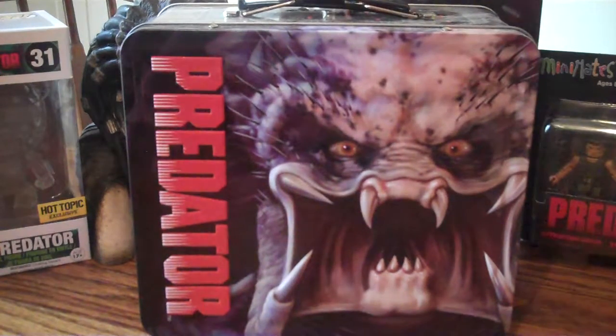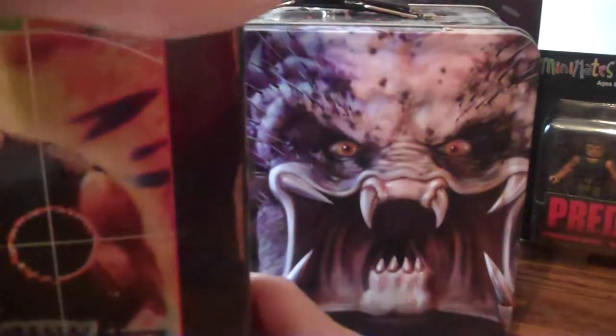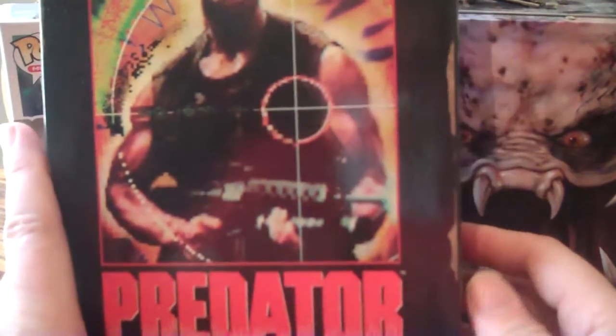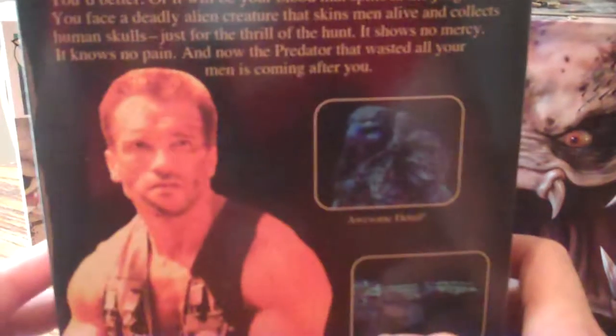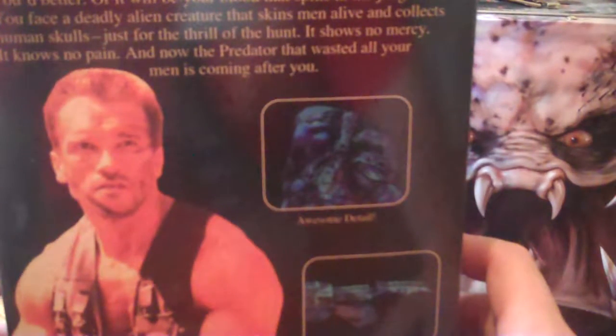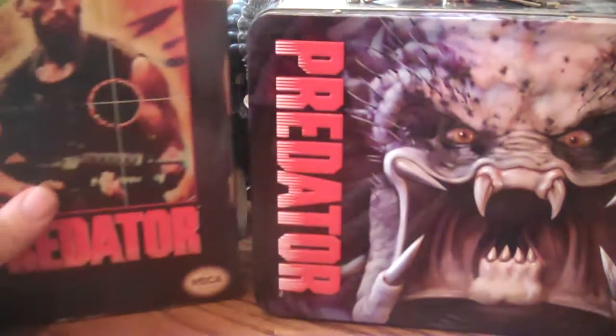Now we're getting down to another great collectible by NECA. I think this was the first NECA figure I got — it's what made me fall in love with them. It's the NES Predator version from the NES game. It looks like the video game cover. You open it up and there's the really cool blue figure. Very nicely painted, very cool. I thoroughly enjoy this one. I'll probably never open it — there's no need because I can see it and display it just as well in the box. NECA does an absolute fantastic job on these figures. I have probably 30 and I enjoy every one of them — they can keep making them all day long.